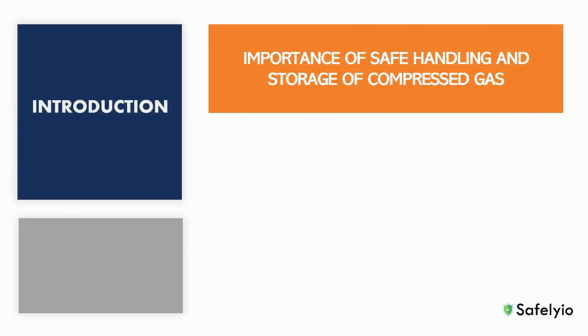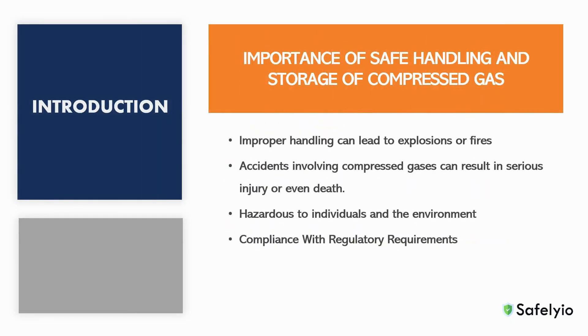When handling, transporting and storing compressed gases, it's important to follow all safety precautions. If not handled properly, these compounds can create an unsafe working environment. Compressed gases are stored at very high pressures, which can lead to explosions or fires if the gas is released too quickly or if the storage container is damaged. Accidents involving compressed gases can result in serious injury or even death.